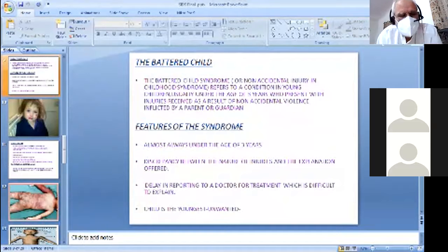Battered Child — also called Battered Baby Syndrome or Non-Accidental Injury. The syndrome refers to a condition in younger children, usually under the age of three years, who present with injuries received as a result of non-accidental violence inflicted by persons in a trusted position. This is a non-accidental trauma in a child below three years who cannot explain what happened.